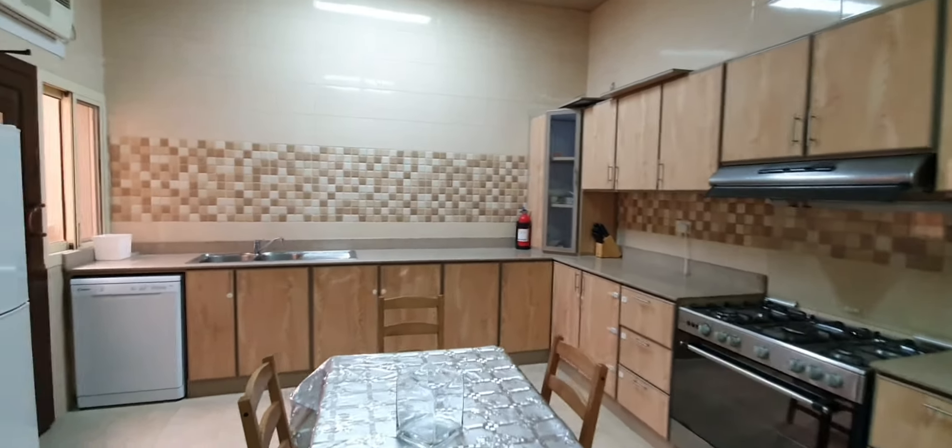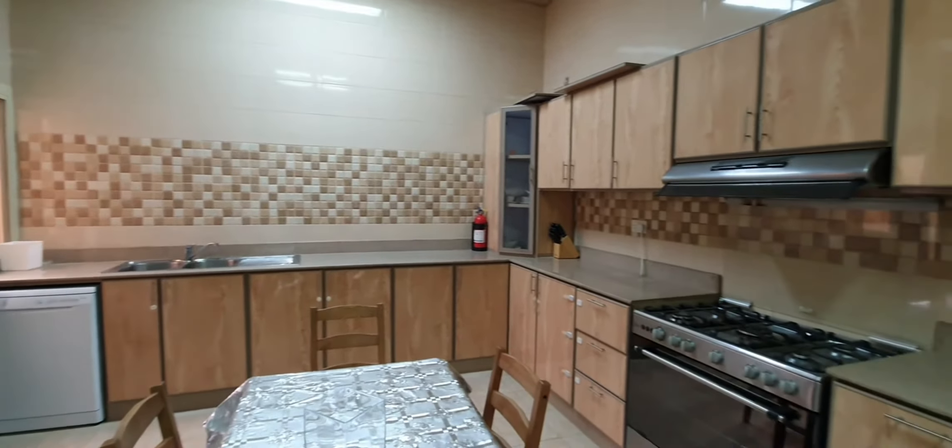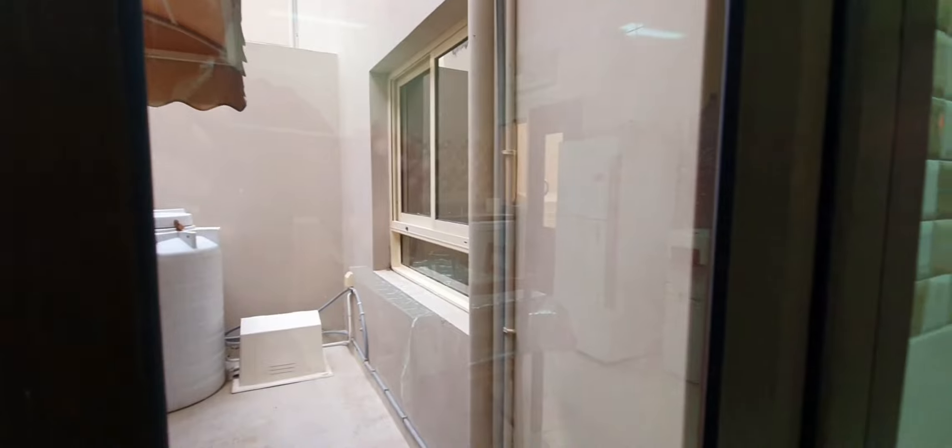We have the kitchen with the gas stove. The door to our left is the entrance to the garage. Small storage room area at that exit.